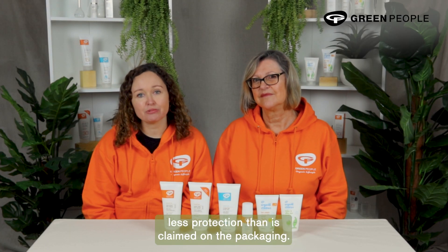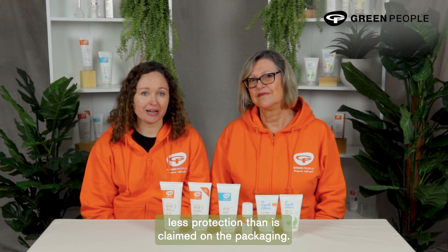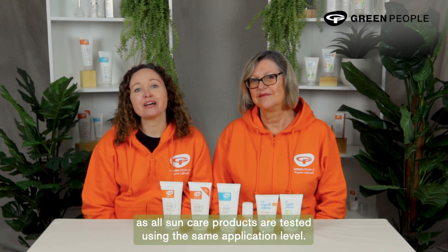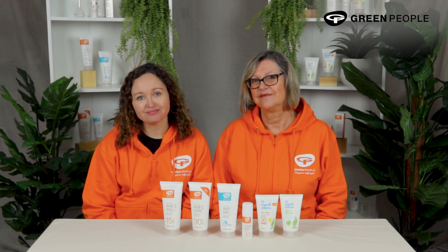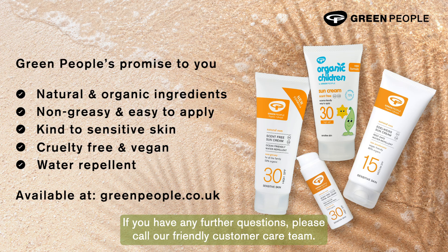If you do not apply these amounts, the product will offer less protection than is claimed on the packaging. This applies to all sun creams and lotions, not just Green People's, as all sun care products are tested using the same application level. Thanks for watching — if you have any further questions, please call our friendly customer care team.